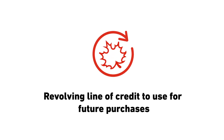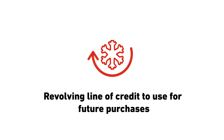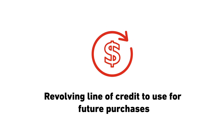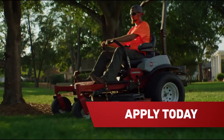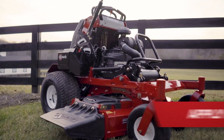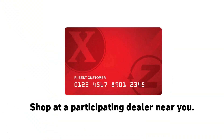And with a revolving line of credit and everyday financing offers, the Exmark credit card is the only card you'll need for every season. You can use it now or for future purchases. Don't wait — apply for the Exmark credit card for affordable financing options and special offers. Shop at a participating dealer near you.